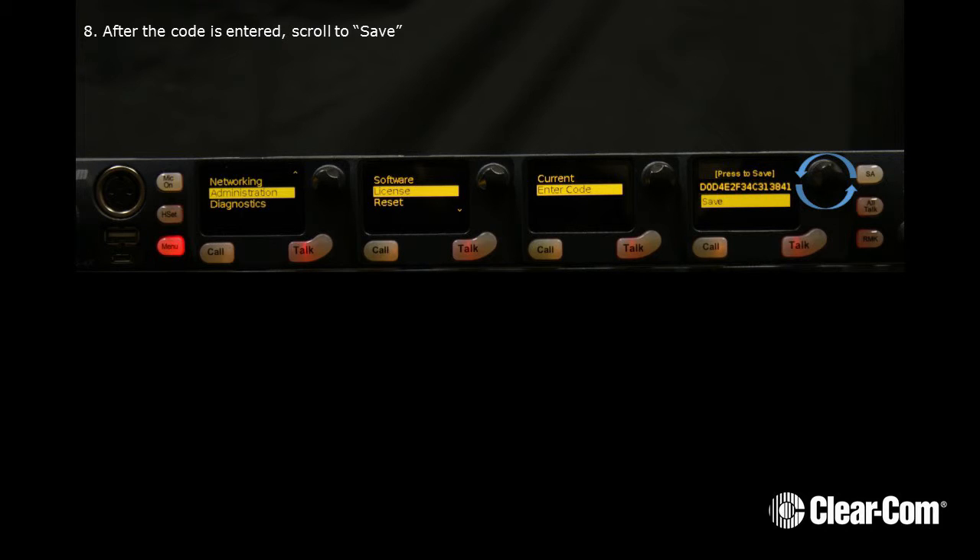After the code is entered, scroll to Save. Now press the encoder to Save Entered Code. The saved code will display.